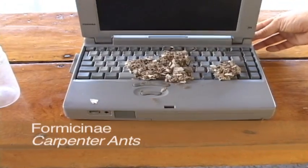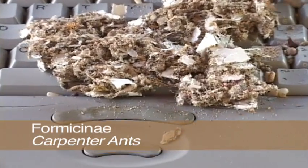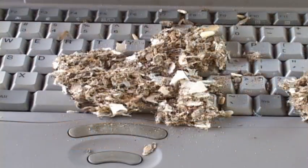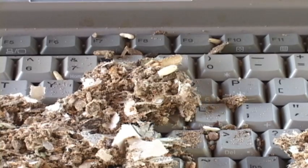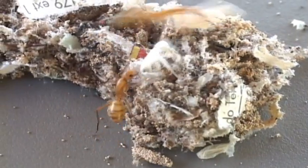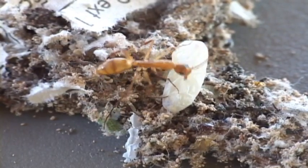Ants get into everything, particularly things that stay warm, like electronics. These ants will build their nest in the most annoying places. It's just part of life in the tropics. They often have to move their nest from one appliance to another, depending on how frequently they're used.